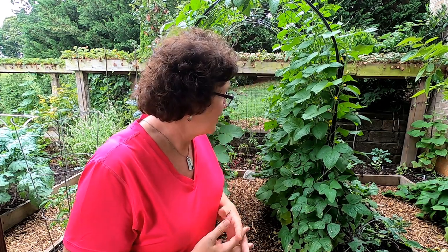Hi, welcome to Veggie 360. My name is Linda and I'd like to welcome you to our garden. Today is July 9th and I'd like to take you on a tour so you can see what's growing in the early summer garden.